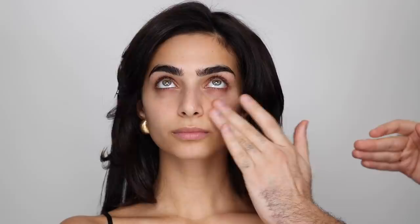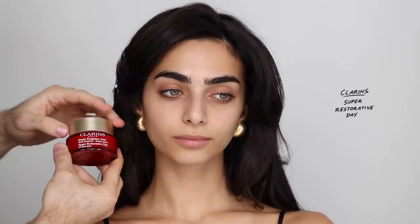For eye cream, I'm going to be taking the Clarins Total Eye Lift, which is one of my favorites. I use it every day — it's very light, very nourishing, and makeup works beautifully on top of it. I basically tap it on and then whatever is left, I just go on my brow bone and between my brows as well. You can bring it down if you want and just pat that in gently.